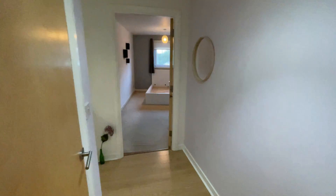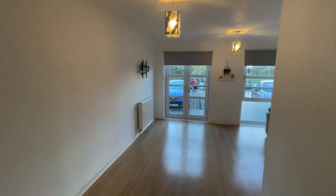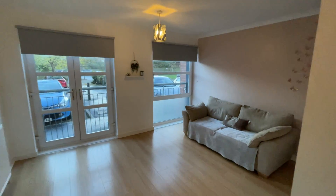Welcome to number 110 Saucel Crescent in Paisley. It's a two bedroom ground floor flat in really nice condition. I'll take you through the living room first of all, which is very spacious and bright.